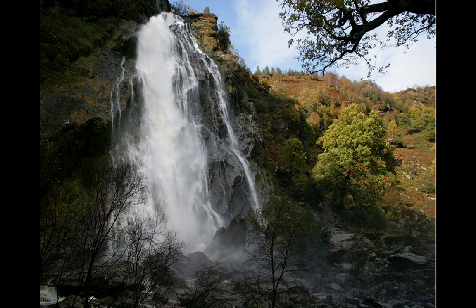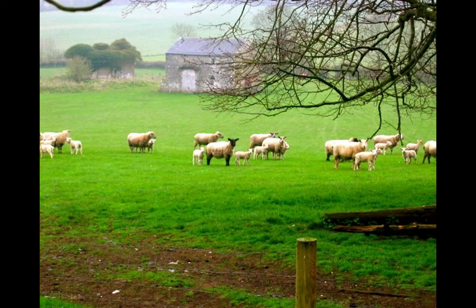The Powerscourt waterfall is Ireland's highest at almost 400 feet, and this was the main draw for Schlesinger — he wanted his own waterfall. I found this to be the perfect setting in which to enjoy a spot of Irish tea and scones.